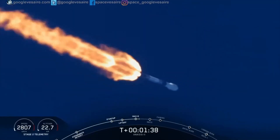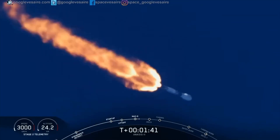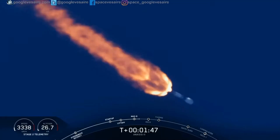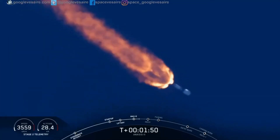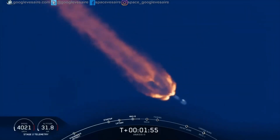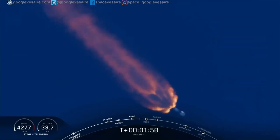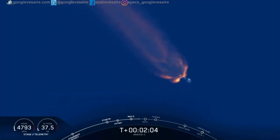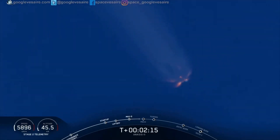Engine chill has started — that announcement from stage two propulsion. We are now beginning to chill the turbo pump on the upper stage engine to get ready for its ignition coming up in about 45 seconds. Nice view from the SpaceX cameras at Cape Canaveral as we head east, our Space Launch Complex 40, into the first of two orbits planned for today.